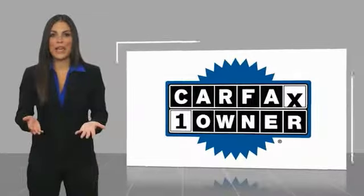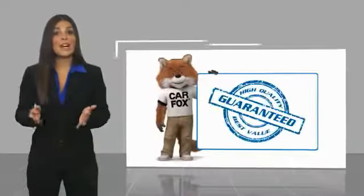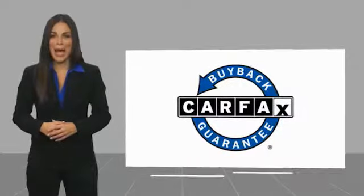This is a one owner vehicle with a Carfax vehicle history report. Be sure to find a complimentary copy of this report online or contact the dealership. This vehicle qualifies for the Carfax buyback guarantee. Visit www.carfax.com.